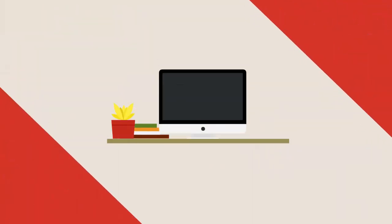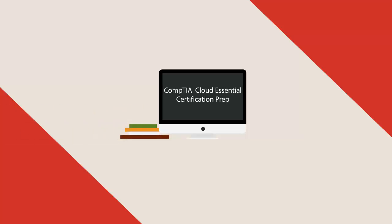U-Certify offers CompTIA Cloud Essentials Certification Prep for Business Professionals. Start your prep for CompTIA Cloud Essentials Certification exam from today with U-Certify.